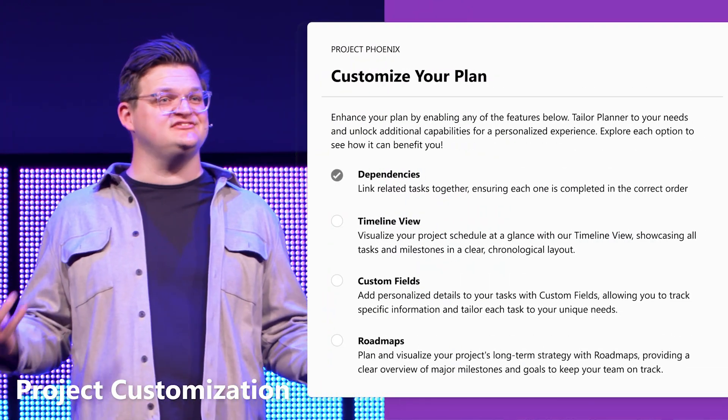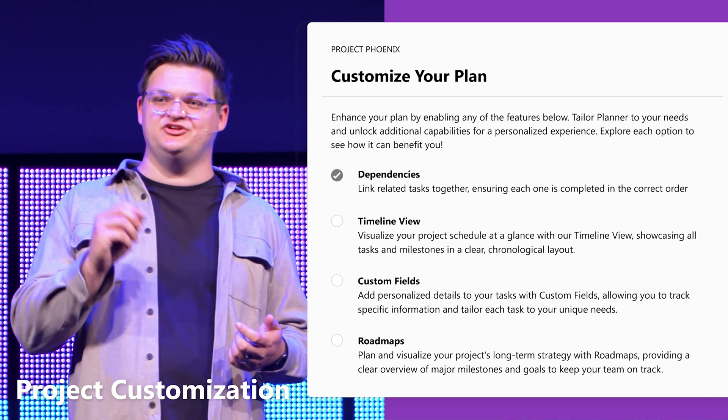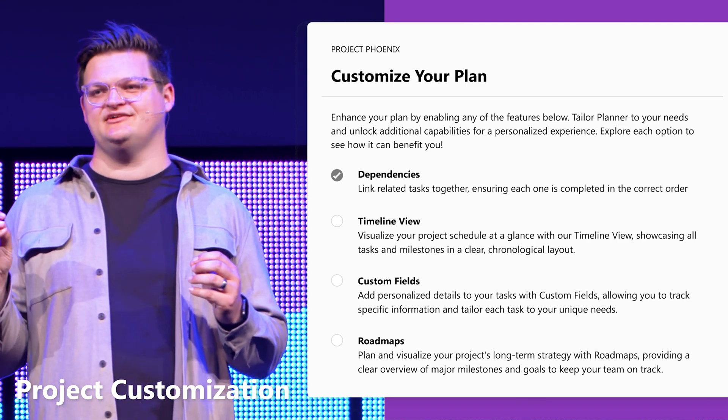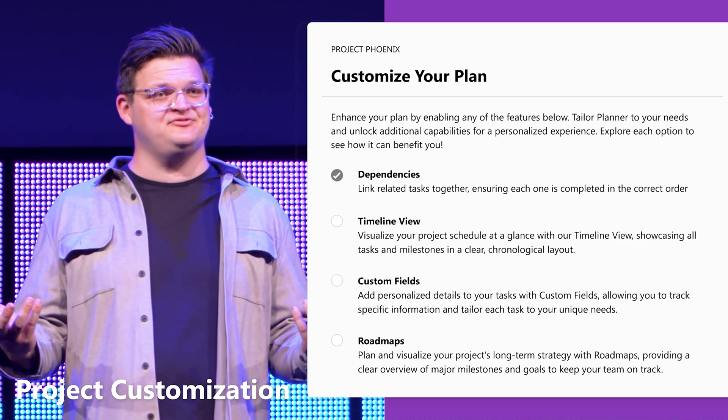Instead, we're bringing all of these tools into a single, unified experience, and we're doing this with Project Customization. With our new Project Customization feature, you have the power to tailor your experience to your needs. You'll have a simple experience choosing what you need for each project, like dependencies, the timeline view, custom fields, and roadmaps. Adding complexity has never been easier — just with simple clicks, you can add whatever features you need.